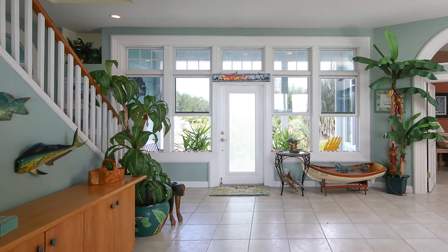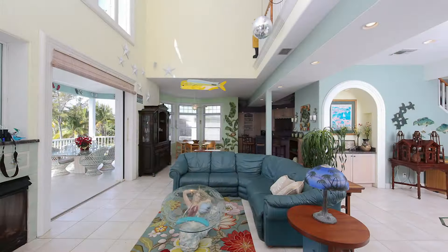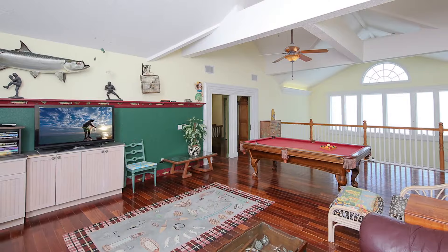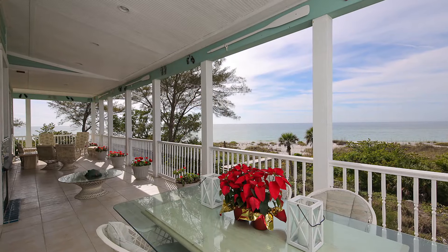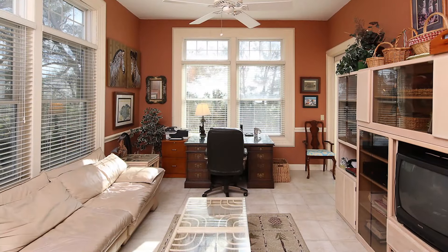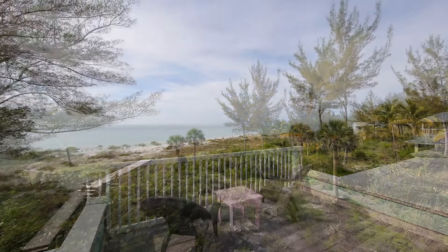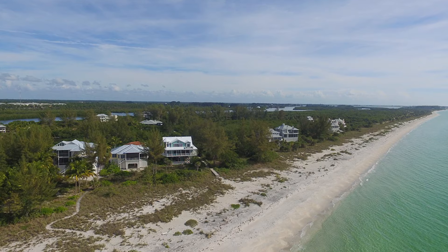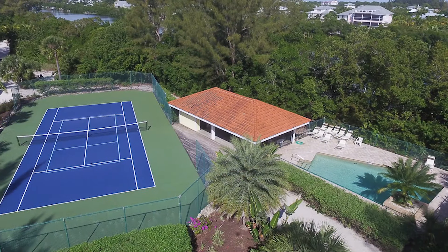This is a magnificent home. It's 4,400 square feet, four bedrooms, four baths. It has sweeping verandas on the front and back of the home, all with wide panoramic views of the Gulf of Mexico. It sits on over half an acre of land and flows right into the preserve of Don Pedro. The community is a private gated community with 15 private estate homes that all share a swimming pool, tennis courts, and private docking.